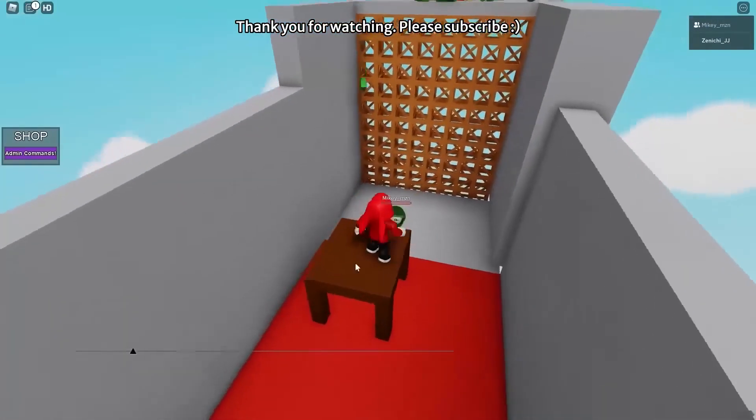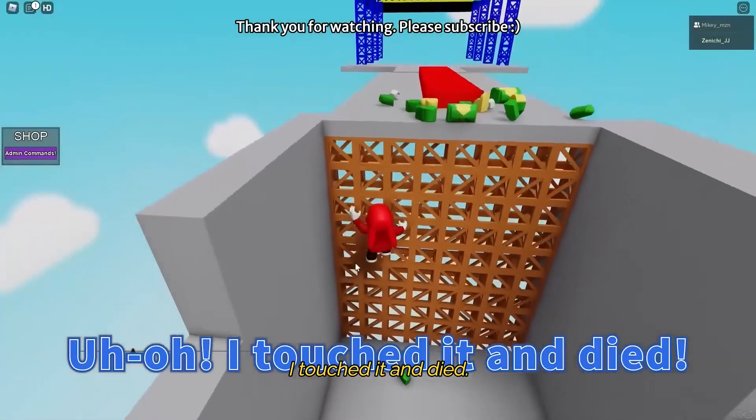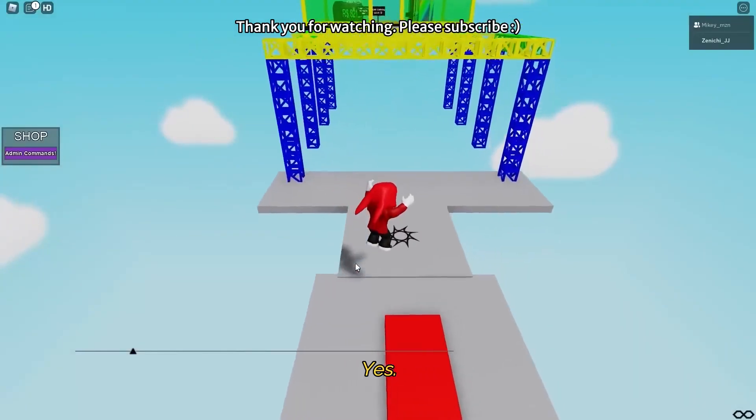I'll shrink down again. Uh-oh! I touched it and died. Try climbing the side. Yes! I made it.